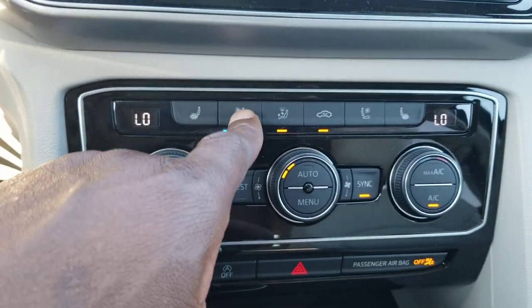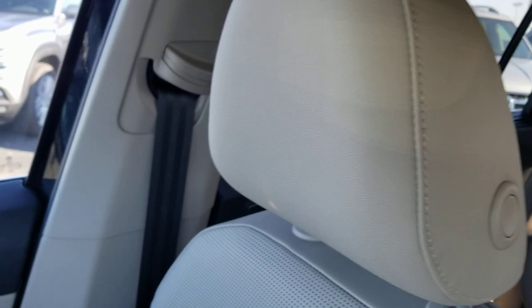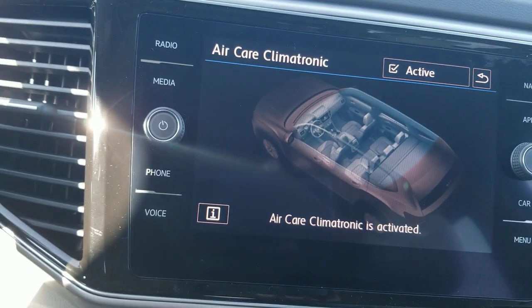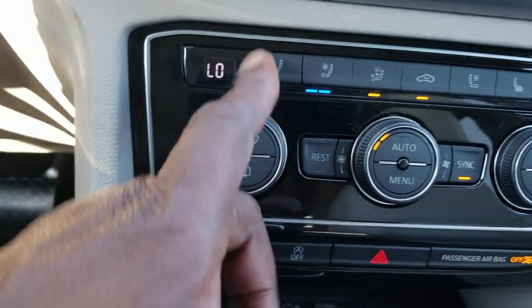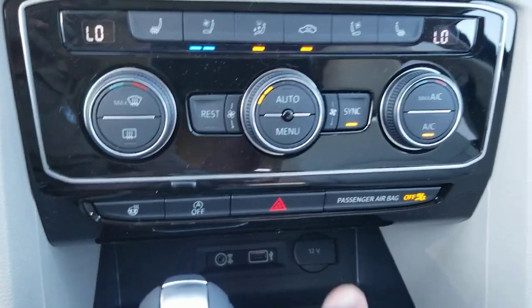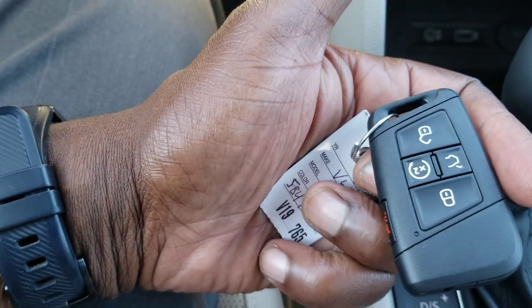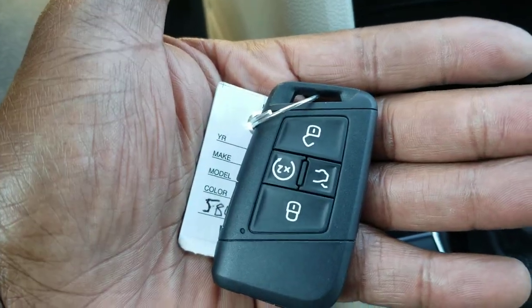You also have heated and ventilated seats. Here's a look at those Vienna leather seats — heated and ventilated — with headrest control, seat adjustments, and an adjustable seat belt clip. You also have a heated steering wheel. Automatic start-stop is right there, along with the hazard lights. Here's a look at the key fob — pretty simple: remote start, hatch, lock, and unlock.